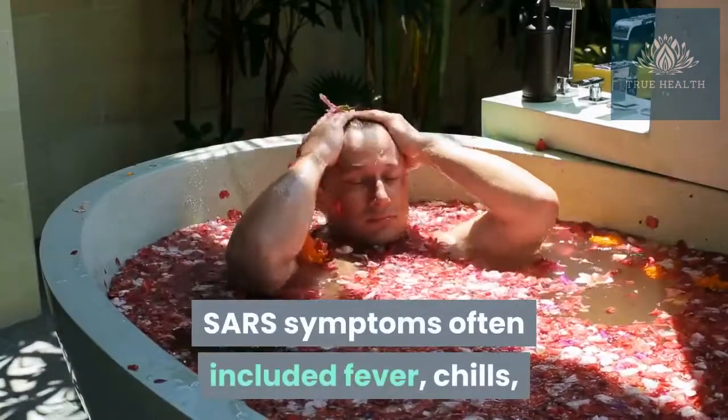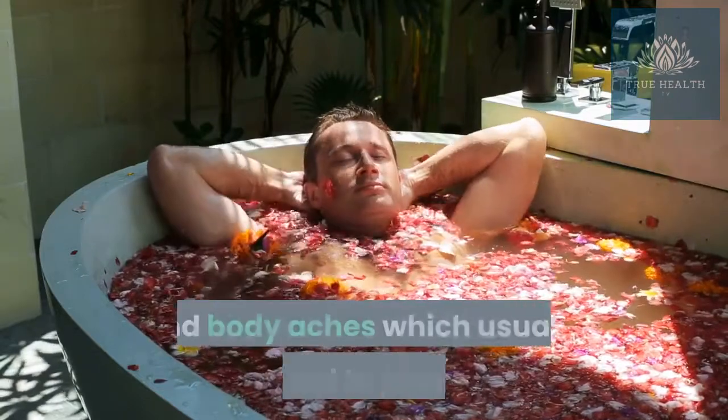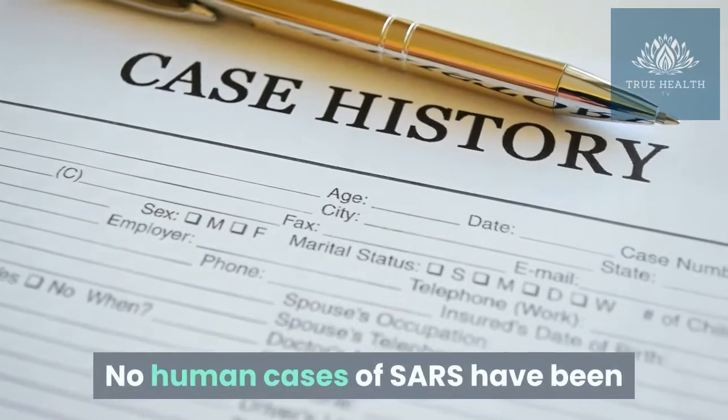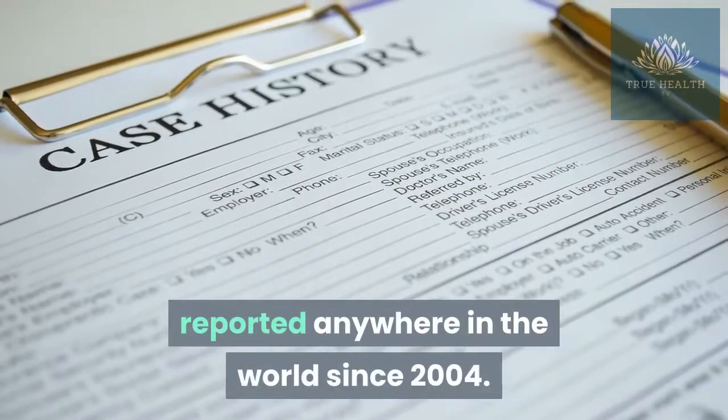SARS symptoms often included fever, chills, and body aches, which usually progress to pneumonia. No human cases of SARS have been reported anywhere in the world since 2004.